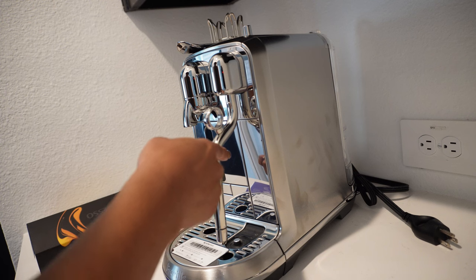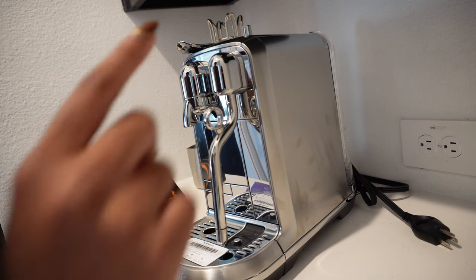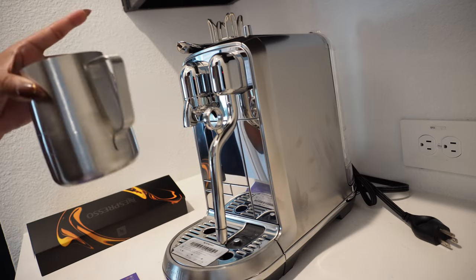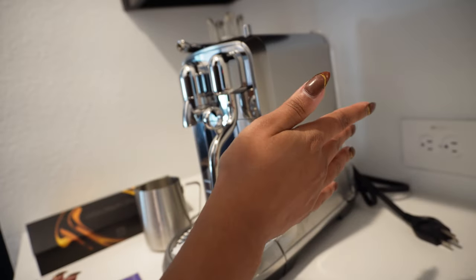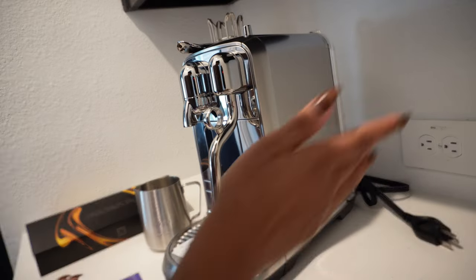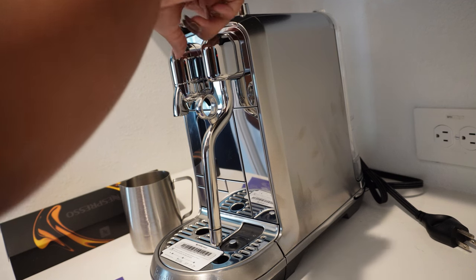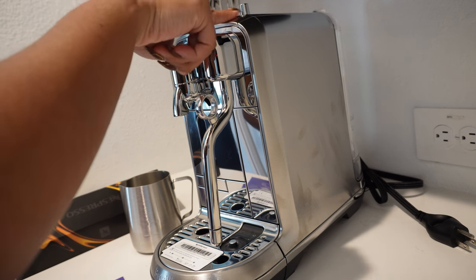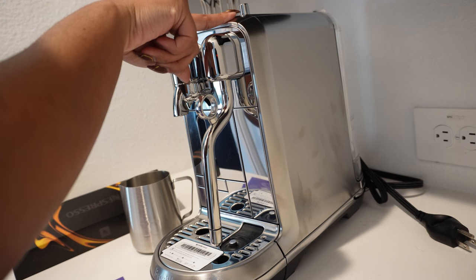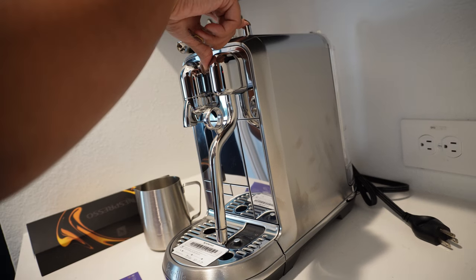There's an easy clean steam wand, a milk jug, and a temperature sensor — I already showed y'all what the milk jug was. There's the water tank and lid, clearly removable. There's also a cleaning tool somewhere back there. Press the start or cancel button to start, cancel, or go back. Rotate the select dial to navigate left or right to select your drink, and press the select dial to adjust the espresso volume.